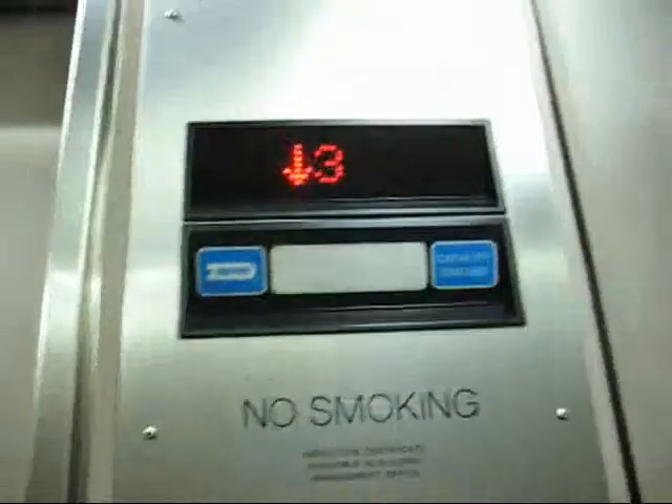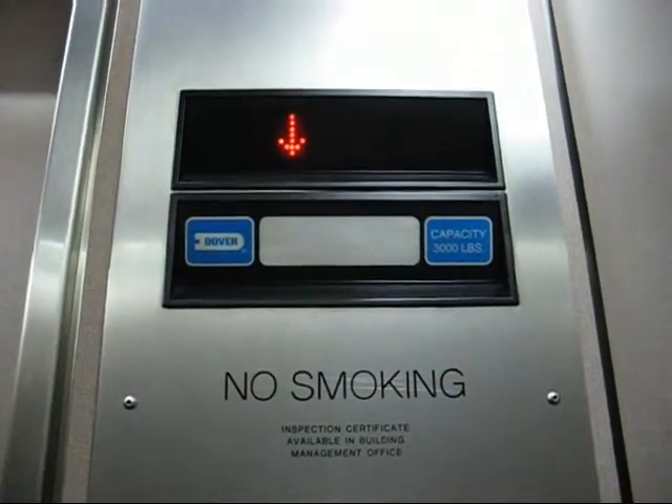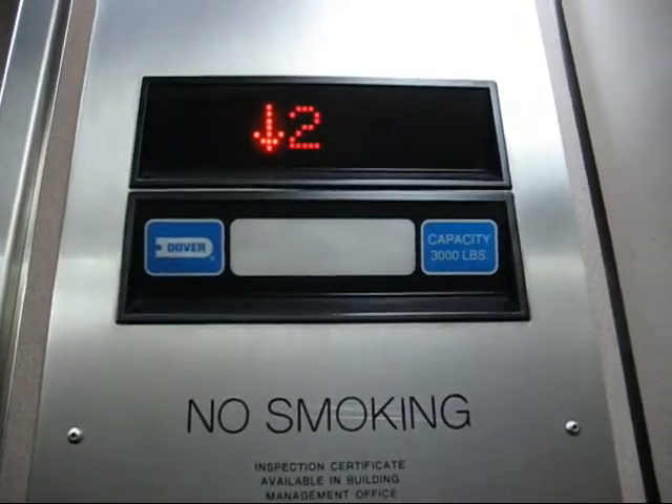We leveled there for a moment. Let's go down to the lobby. I've never seen an arrow on a Dover. This is like the first time I've seen an arrow on a Dover indicator.